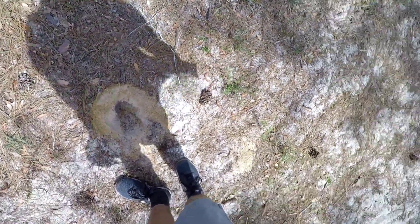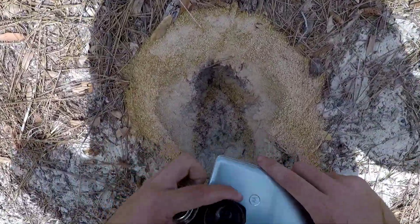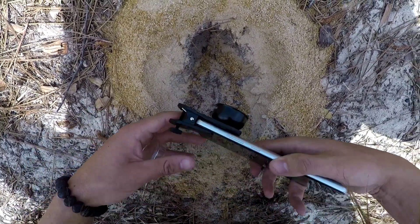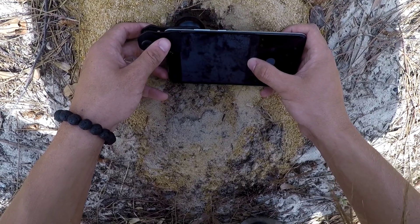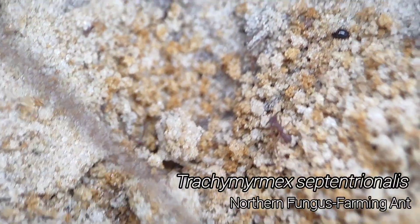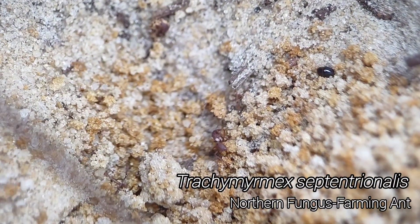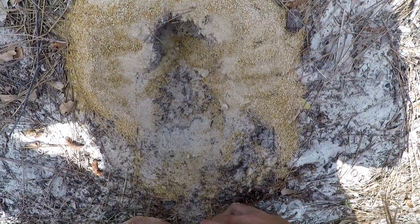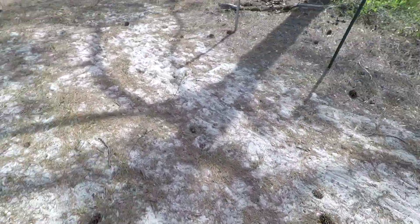That's a huge Trachymyrmex mound. I was wondering what had been making this, and it's Trachymyrmex — a huge mound. I wonder if this is a polygynous colony, which they're not supposed to be polygynous in Florida, but who knows what's going on down here in South Florida. All sorts of crazy stuff, I bet.